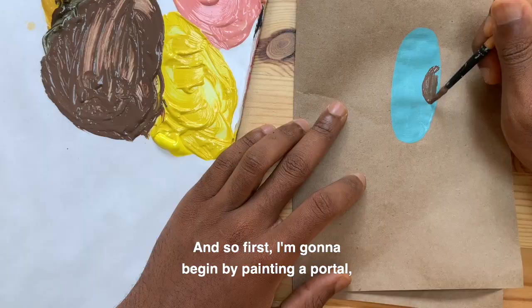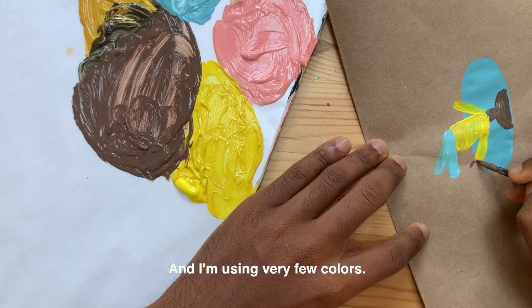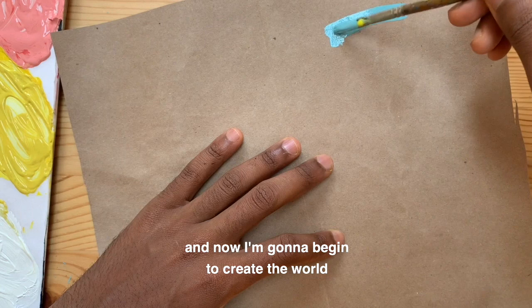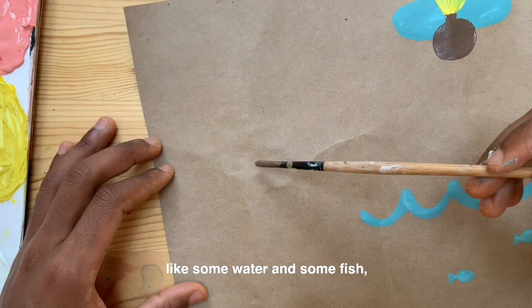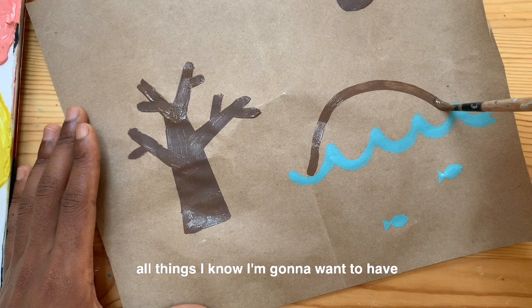First I'm going to begin by painting a portal, and I'm going to paint myself looking into the portal. I'm using very few colors — I like to give myself limits and just keep it simple. Once that dried, I opened it up and now I'm going to begin to create the world inside my portal. I painted a portal at the top, and since I already had blue paint on my brush, I started painting a bunch of different blue things like some water and some fish. Then I started to get the brown paint and paint trees and a little island — all things that I know I'm going to want to have in my special world.